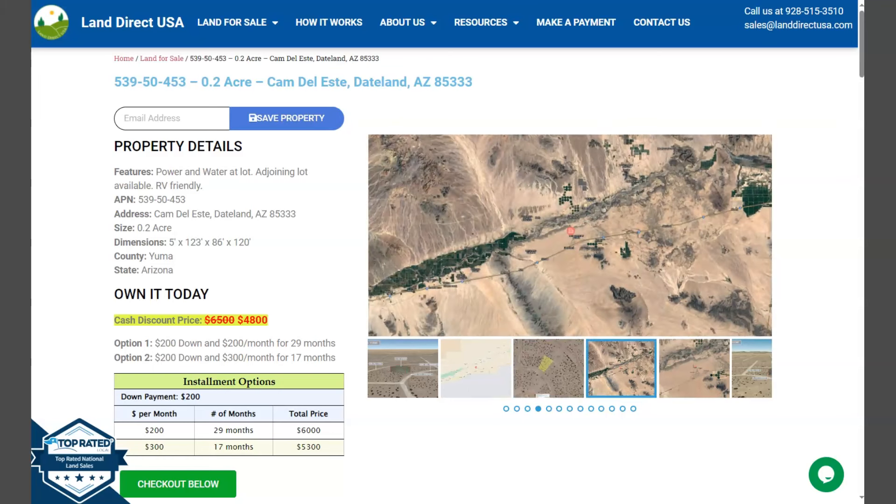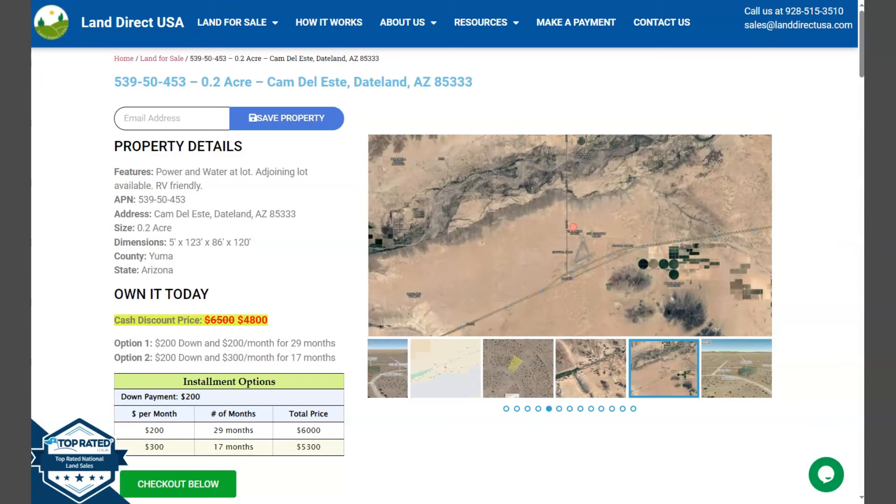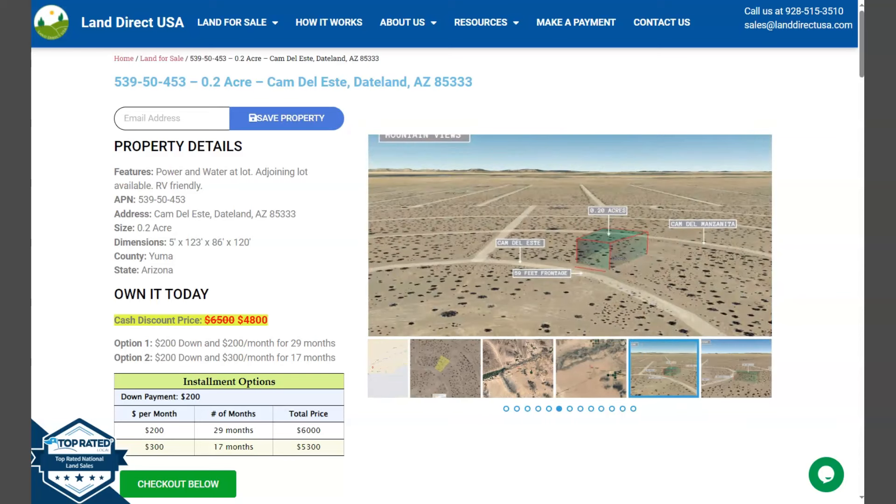Hi, this is Wariel from Land Direct USA, your source of quality and affordable land. We have here another 0.20 acre lot. This is at Dateland, Arizona, which is at Yuma County.